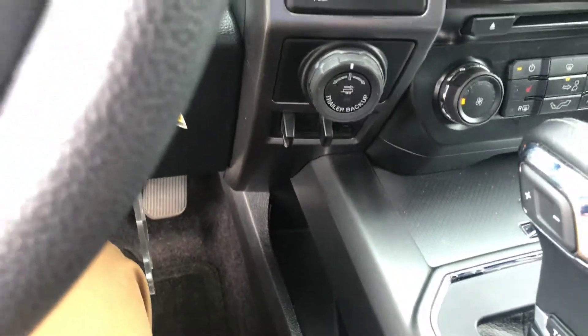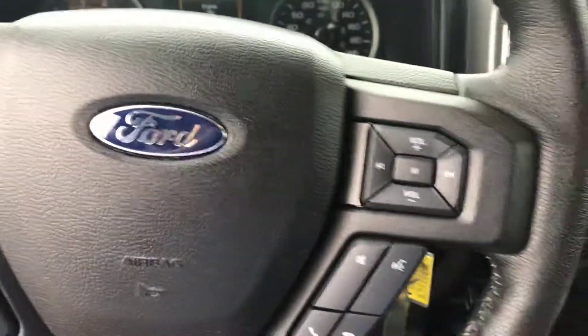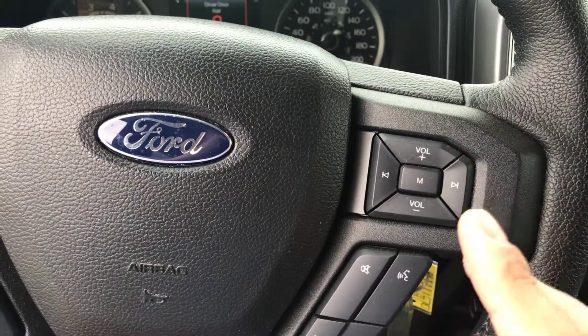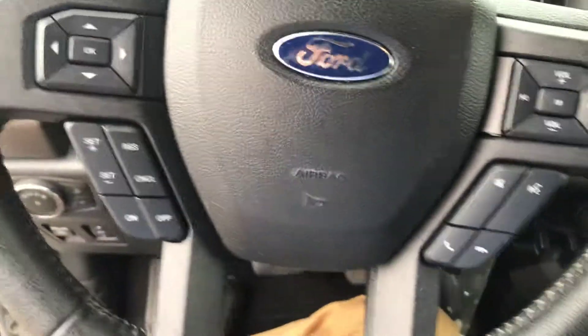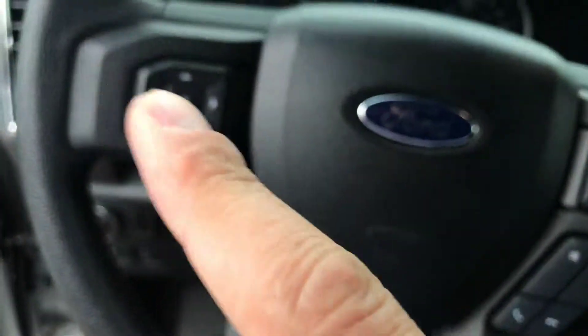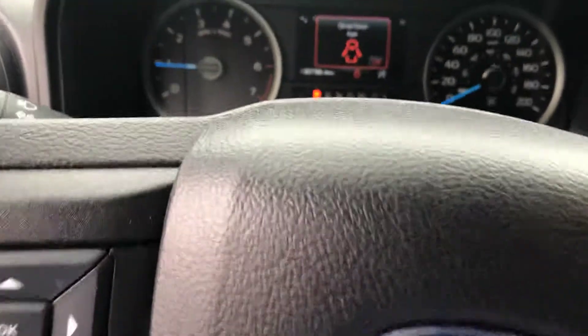You've got your Pro Trailer Backup system and an integrated trailer brake controller, so this truck is fully set up and ready to move a trailer — utility trailer, whatever you need. On the steering wheel you have media controls for stereo, Bluetooth audio, your SYNC interface with USB, a 12-volt outlet, SYNC voice controls, cruise control, and arrow controls for your multi-function screen.